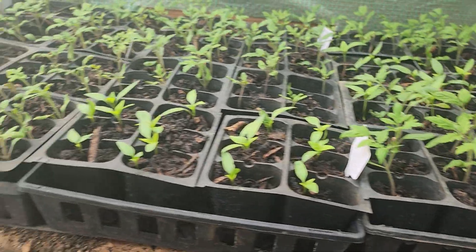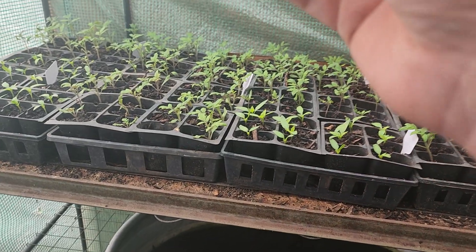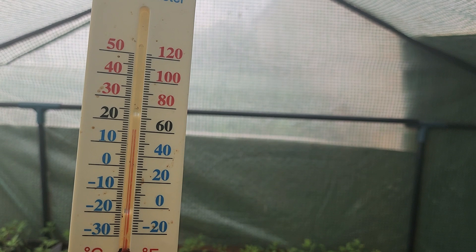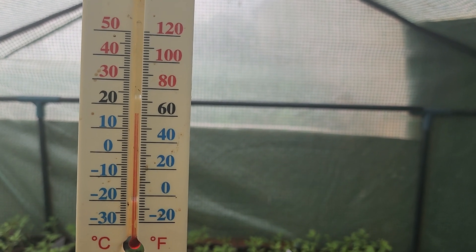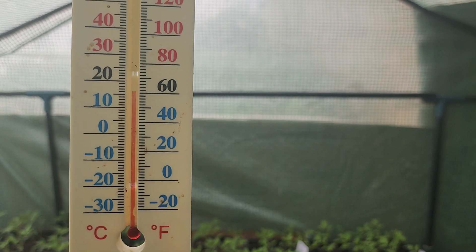It's fine but it's not ideal for this time of year. But in here today we're at about 62 to 63 degrees Fahrenheit.